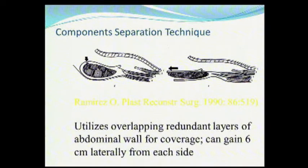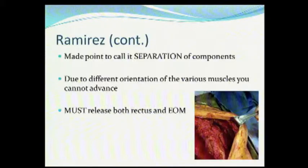So along comes component separation, and Bruce is going to talk about it. Oscar Ramirez described this in 1990, and it absolutely lay dormant in the general surgical arena. Plastic surgeons were using it, but we ignored it for a long time, and now it's achieved the popularity you see here at this meeting. I just want to say — Bruce will talk about it — but he calls it component separation, and this is not just a release. If you're going to do this, you want to separate the internal oblique from the external oblique and separate the rectus fascia from the rectus muscle to get maximum advancement. It was component separation, not component release.